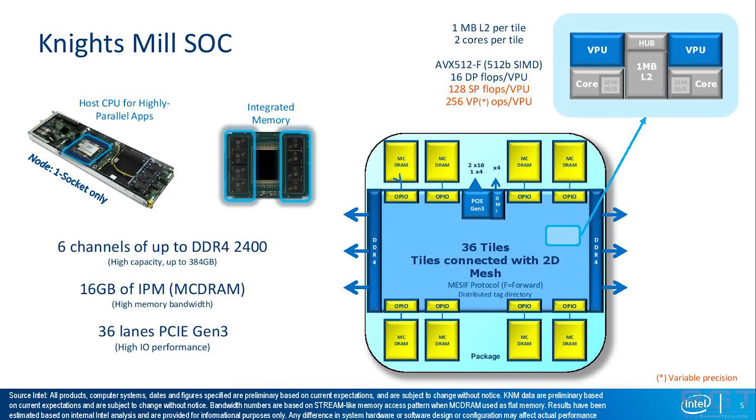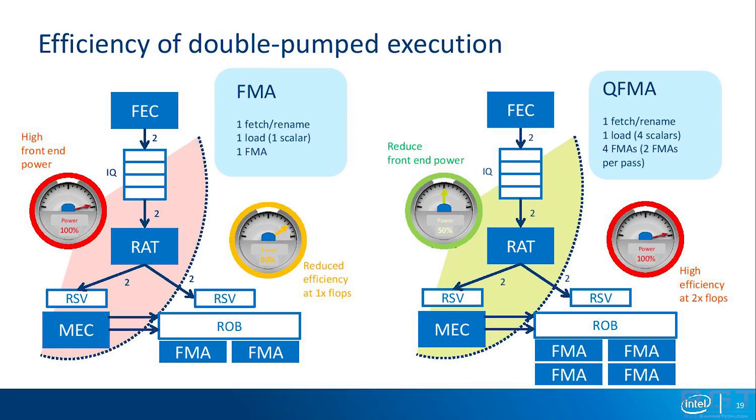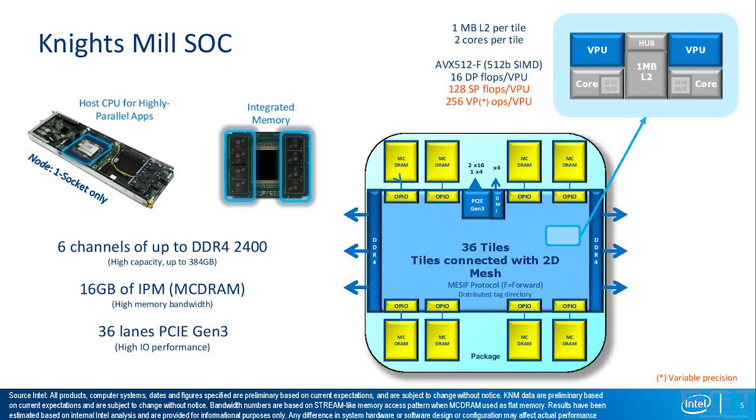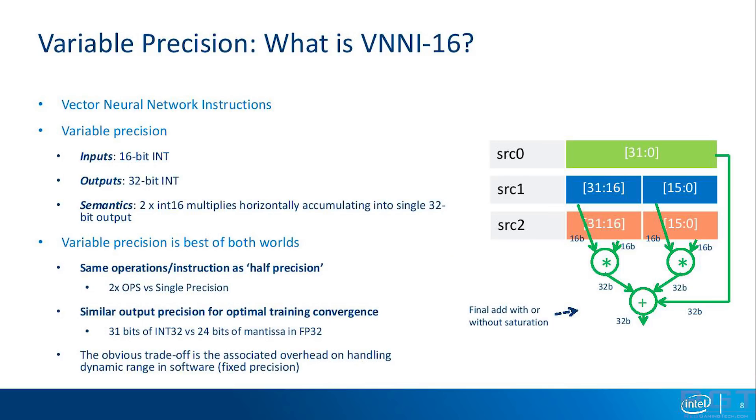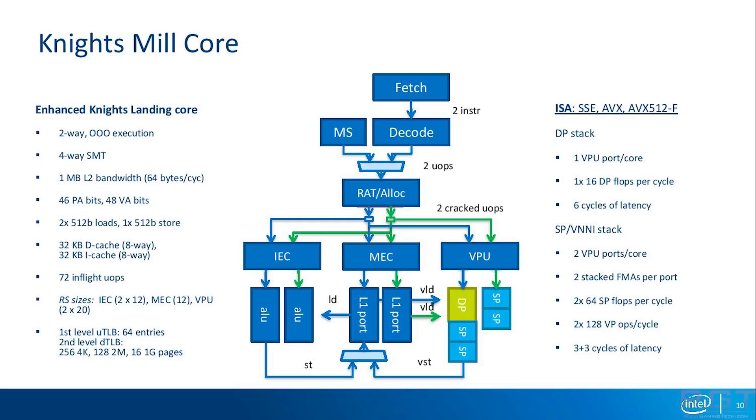Finally, we're going to discuss the Knight's Mill Xeon Phi on ARC. There are a couple of additional SKUs which popped up on Intel's ARC database. The 7295 has 72 cores, a base clock of 1.5 GHz, a turbo of 1.6 GHz, and 36 MB of L2 cache. The 7285 has 72 cores, 1.3 GHz base, 1.4 GHz turbo, and 34 MB of L2 cache. And finally the 7255 has 64 cores, 1.3 GHz base, 1.4 GHz turbo, and 32 MB of L2 cache.